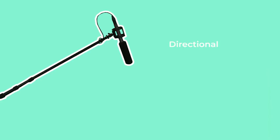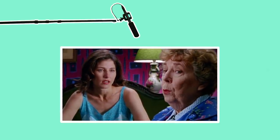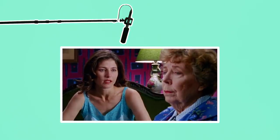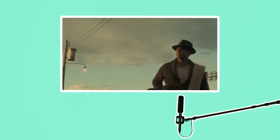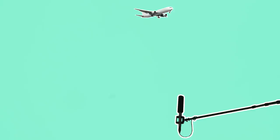Boom mics are directional, meaning that they capture whatever sound they are pointed at most prominently. Any sound behind or off to the side of the mic will be recorded much softer. Therefore positioning the boom overhead with the mic facing down towards the speaker is most common. In a dialogue scene with two people close together the operator may be able to turn the angle of the directional mic towards whoever is speaking at the time without needing to move the position of the actual pole. If the frame has a lot of headroom it is also possible to boom sound from underneath the frame. However when recording sound outside, this may sometimes pick up excess aviation noise if any planes pass overhead, so should be avoided unless it's necessary.